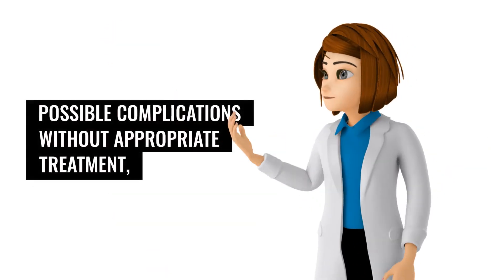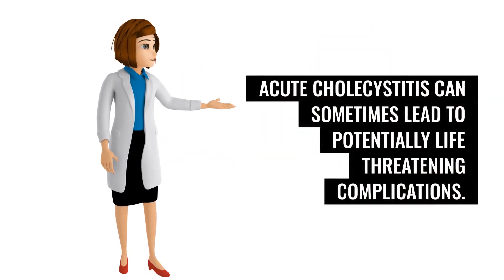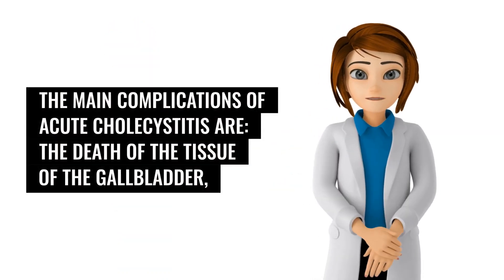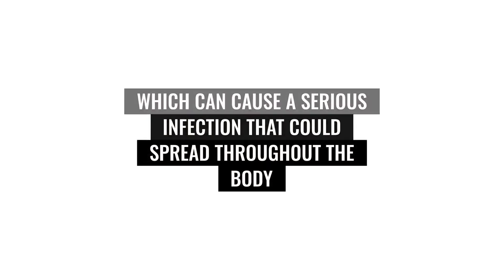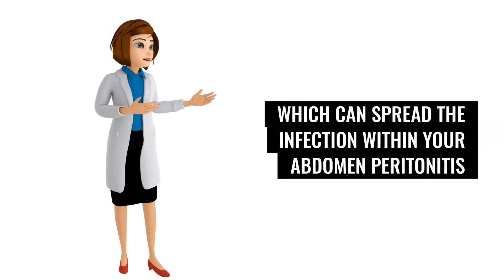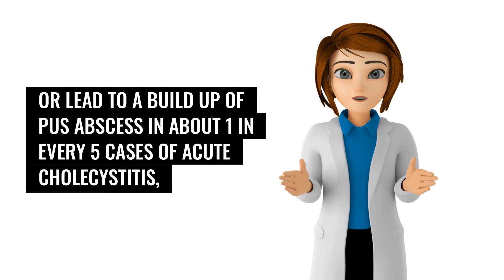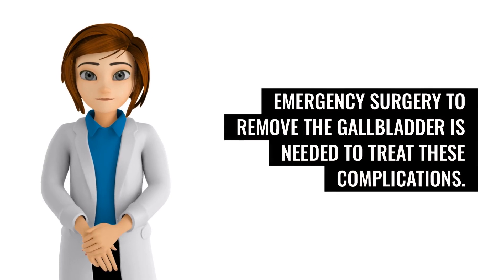Without appropriate treatment, acute cholecystitis can sometimes lead to potentially life-threatening complications. The main complications include the death of the tissue of the gallbladder, called gangrenous cholecystitis, which can cause a serious infection that could spread throughout the body; the gallbladder splitting open, known as a perforated gallbladder, which can spread infection within the abdomen (peritonitis) or lead to a buildup of pus (abscess). Emergency surgery to remove the gallbladder is needed to treat these complications.